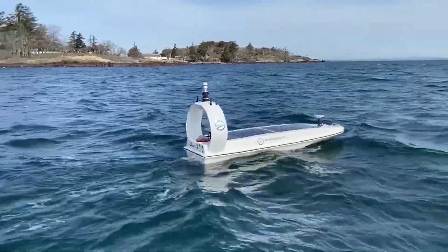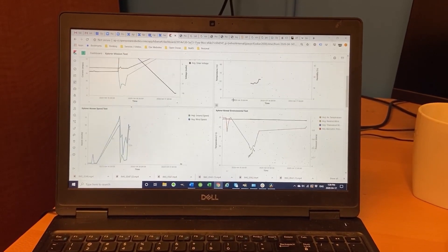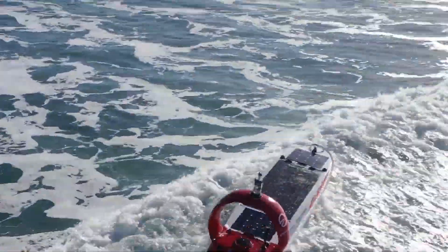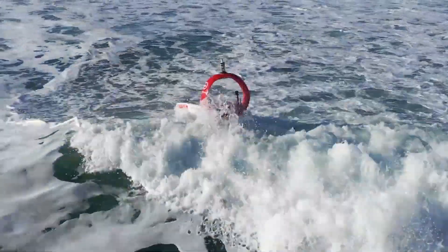It can sail at speeds of up to 11 kilometers per hour, and real-time data is sent to the Explorer View cloud service where AI algorithms are available for processing. With its multi-layered map including bathymetric data and satellite images, route planning has never been easier.